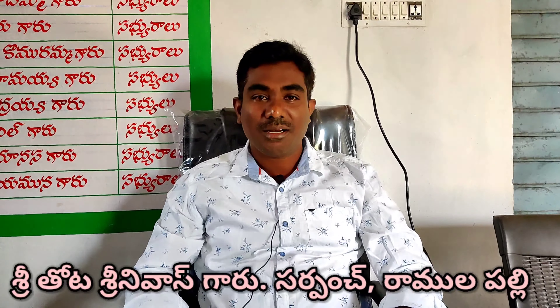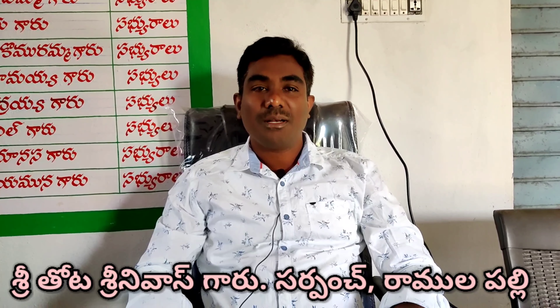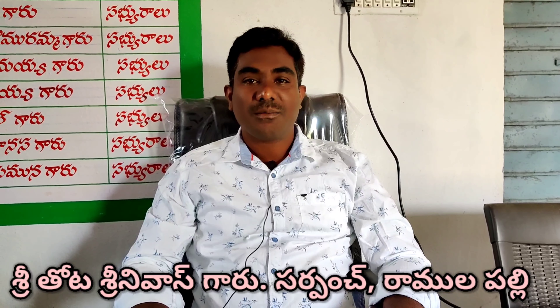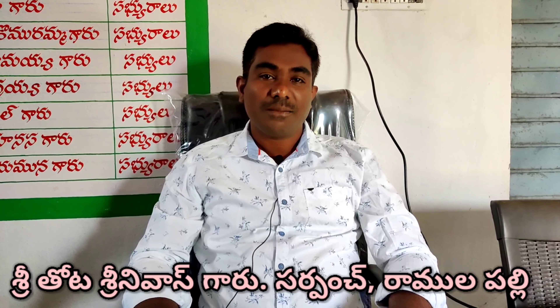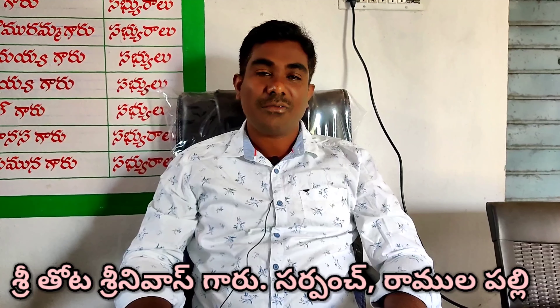My name is Ramlapalli Grama Sir Pancha, Tota Srinivas Ramakandh Sargaru Ramlapalli Grama Pancha. I want to make a video with the primary school in Ramnagar. I am a teacher from the 6th school in Ramnagar.